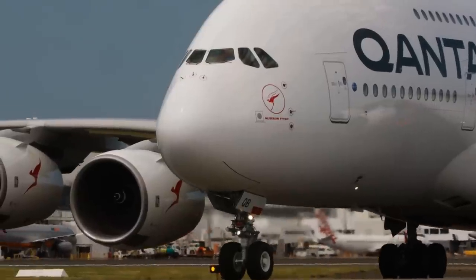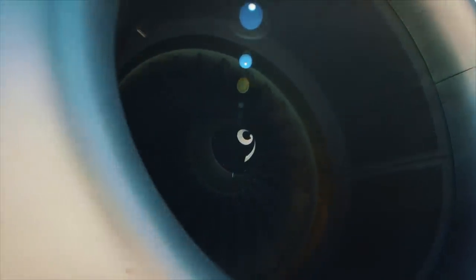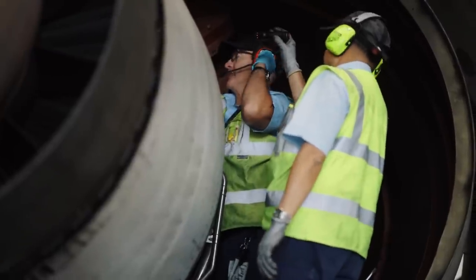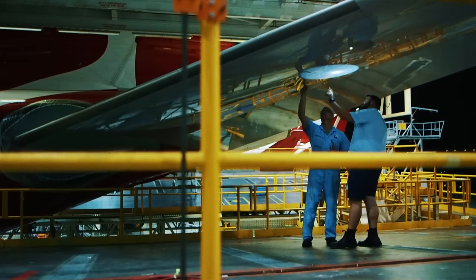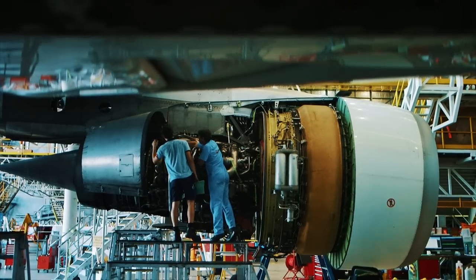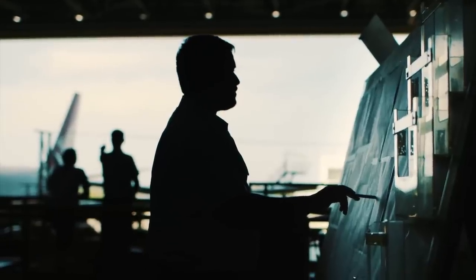Most of the maintenance performed is performed by Qantas engineers, proudly onshore in Australia — the domestic network, our line maintenance network, and our heavy maintenance network. Once we have the maintenance program for our aircraft, we tailor that to the way we fly, and it's fairly unique to the way Qantas operates.